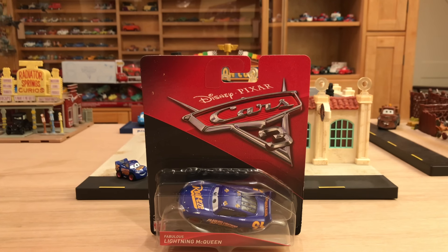Hey, what's going on everybody? I hope you're doing well today. Welcome back to another Cars 3 Diecast review. Out of all of the reviews I've been doing lately, this is the one that I've been most looking forward to, the most excited for, just because I love this paint job — the Fabulous Lightning McQueen.